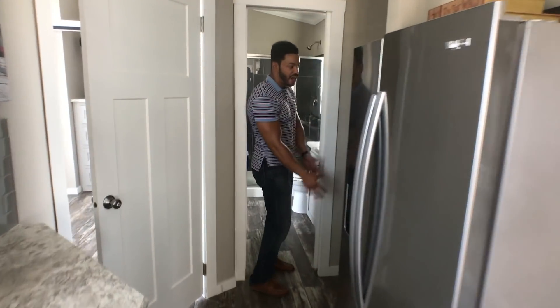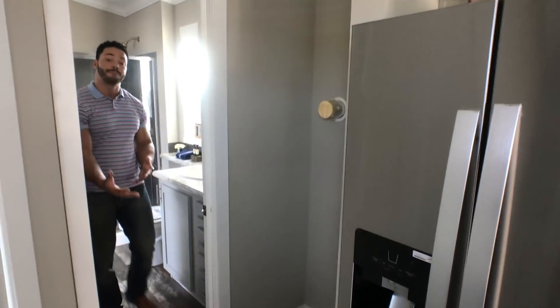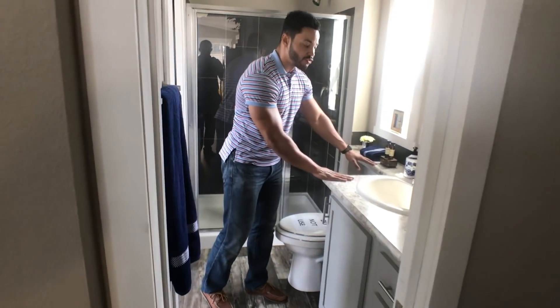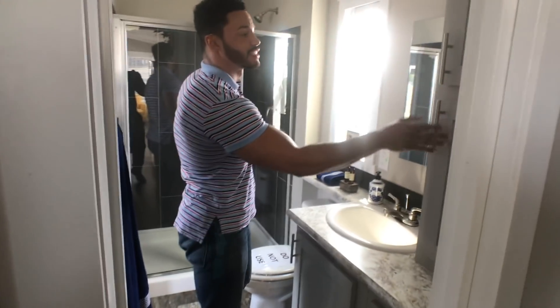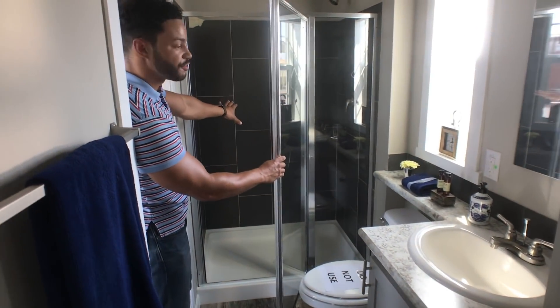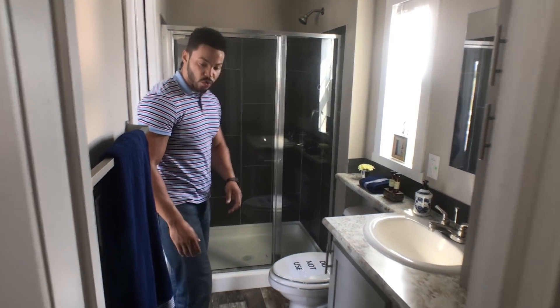It flows right into your washer and dryer area — you've got stackables right here that you can stack up. Right into the bathroom with a nice countertop space, storage to the side with living cabinets, and a nice tile shower. A great feature for this home, still keeping it modern with the tile.